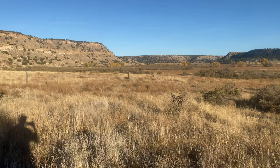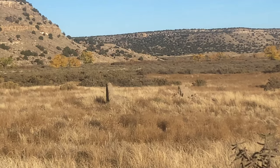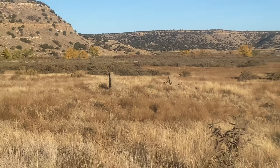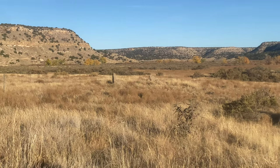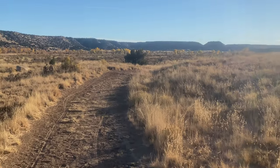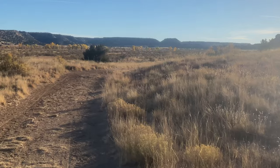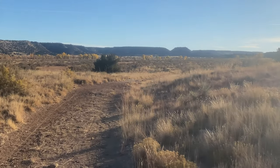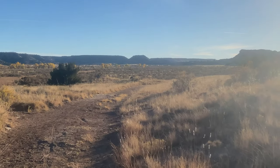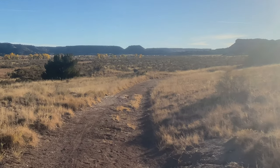I almost missed it, but this is the ruins of an old homestead. Sheep or cattle herders lived all the way out here, completely off the grid — probably only went to the markets a couple times a year, the rest of the time surviving out here. Pretty incredible.